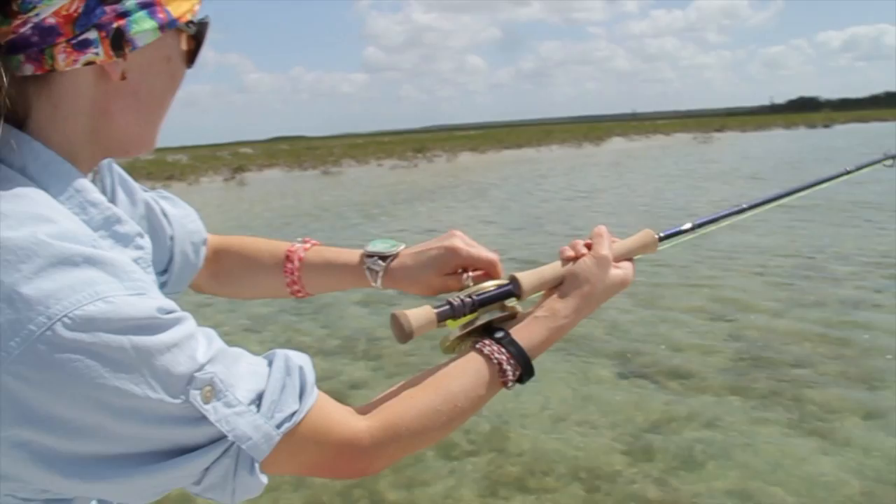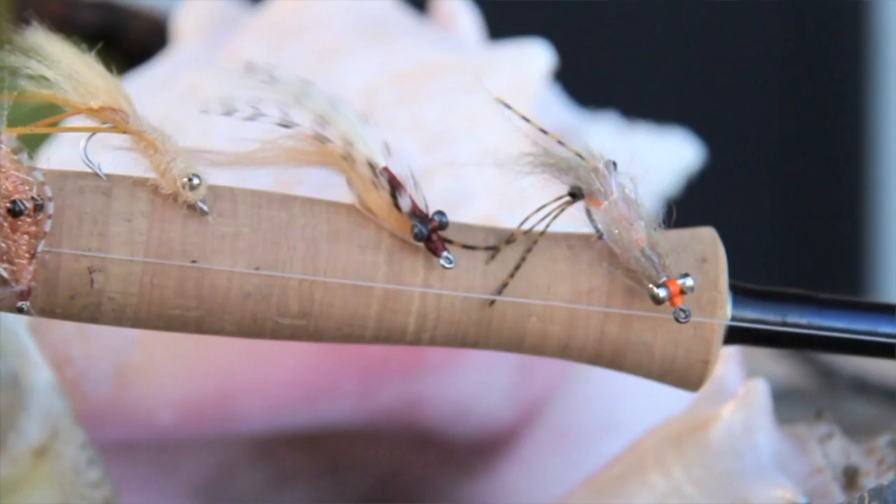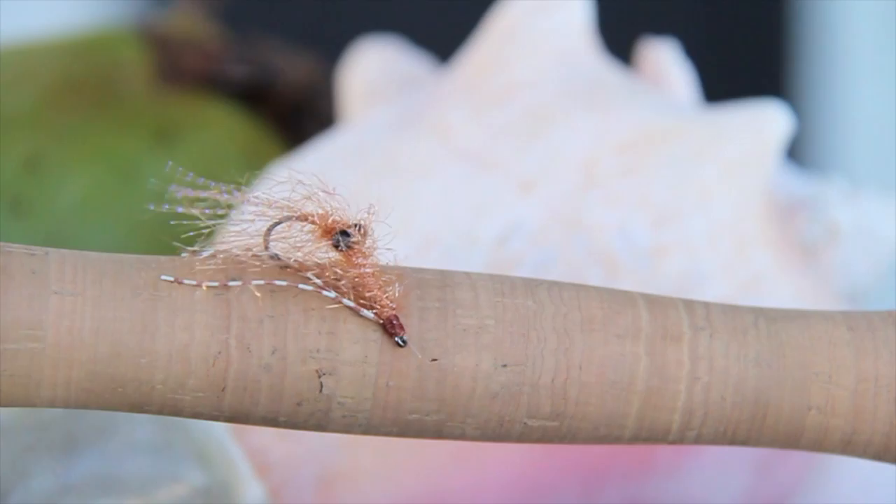Flies that we use here for bonefish typically mimic shrimp or crabs. We find that our fish here eat sparsely, so they're very simple patterns, very sparsely tied. The trick is to get it in front of the fish, present it properly, and then tease them into taking the fly.